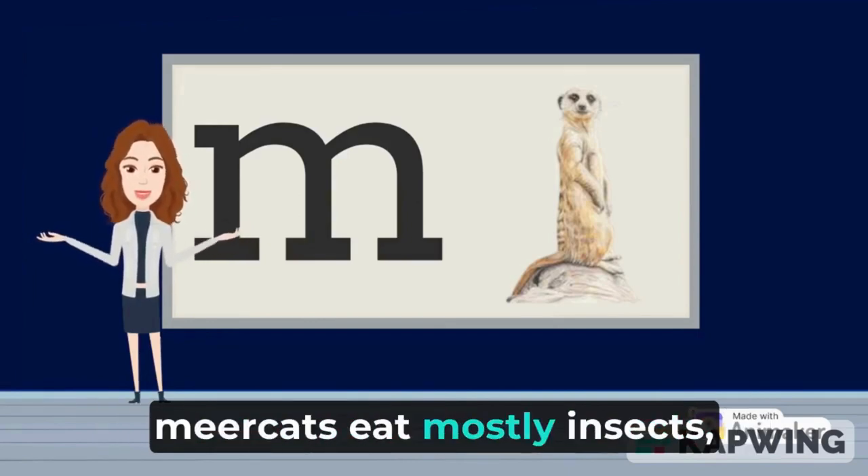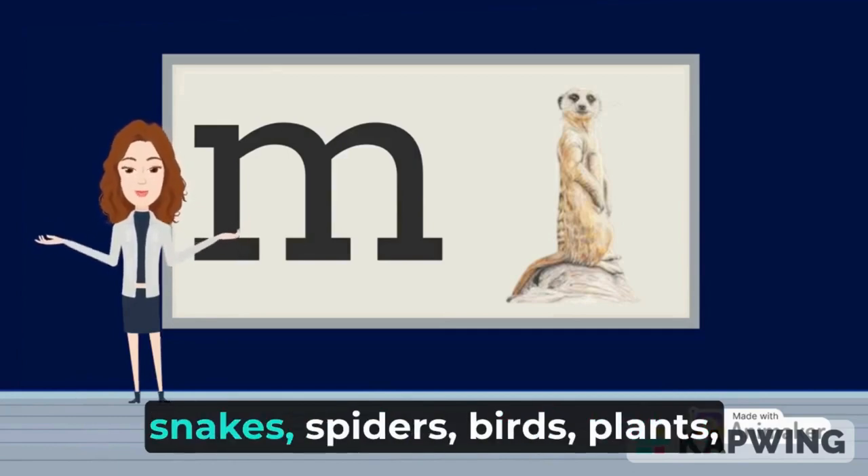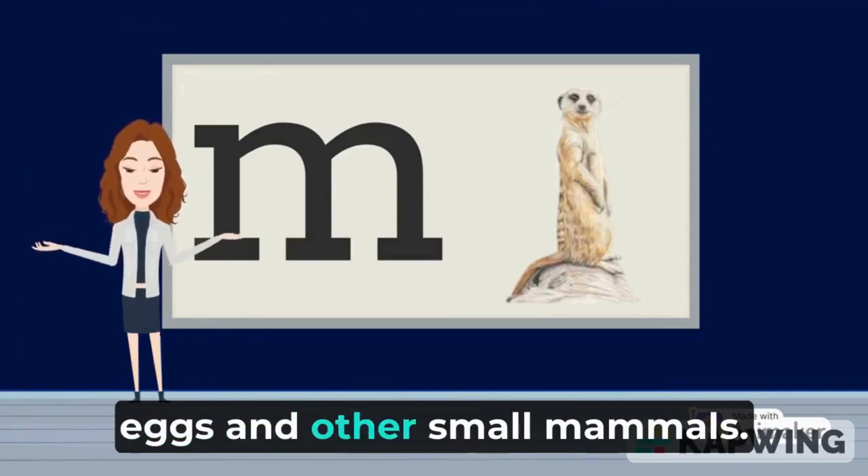Meerkats eat mostly insects, but they also eat lizards, snakes, spiders, birds, plants, eggs, and other small mammals.